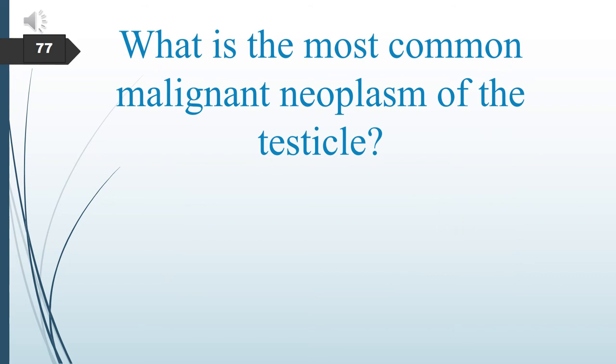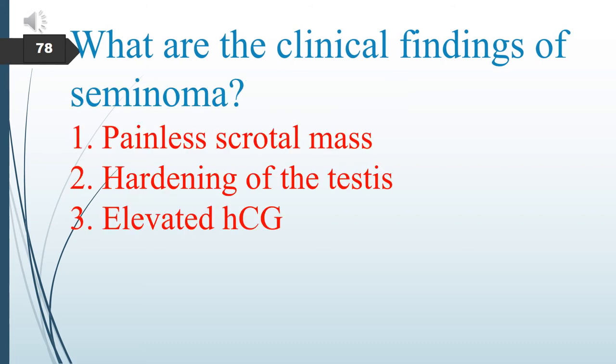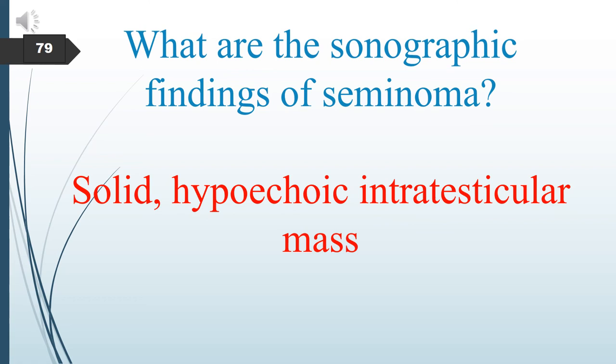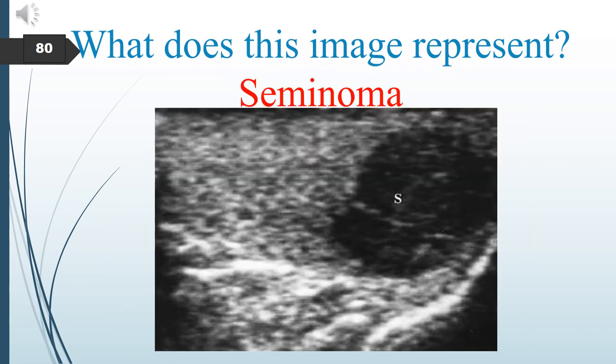What is the most common malignant neoplasm of the testicle? The most common malignant neoplasm of the testicle is seminoma. The clinical findings of seminoma include painless scrotal mass, hardening of the testis, and elevated HCG. Sonographically, seminoma appears as a solid hypoechoic intratesticular mass. This image shows how a seminoma looks sonographically.